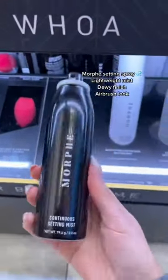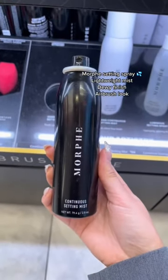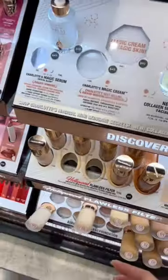Morphe Continuous Setting Spray is a must. I used this on clients before, in between makeup and after makeup as well. It literally just makes your powder and your foundation melt into the skin and gives you a really nice dewy finish.